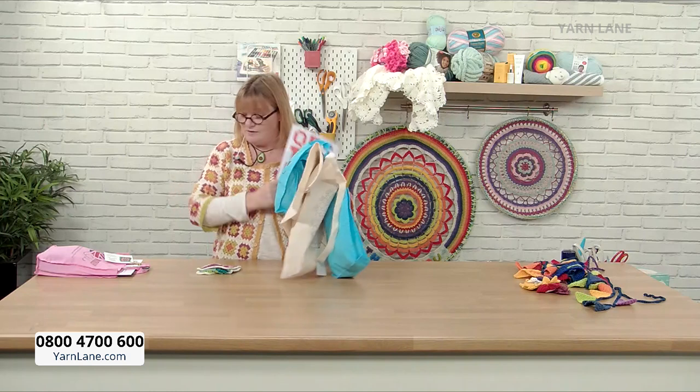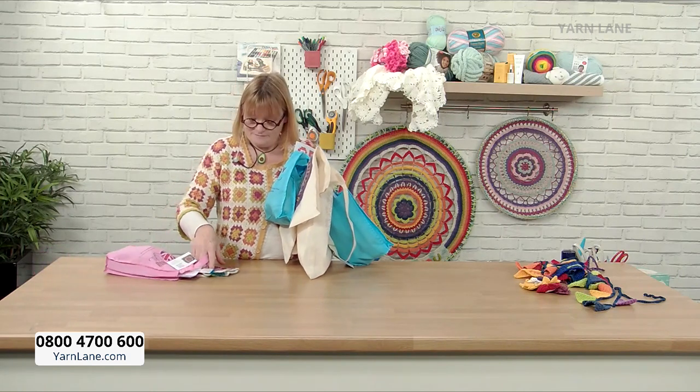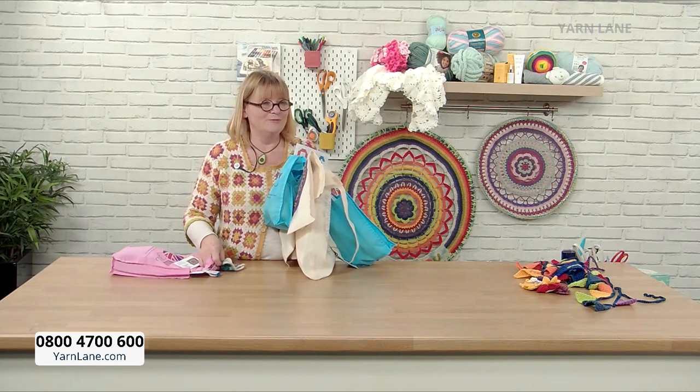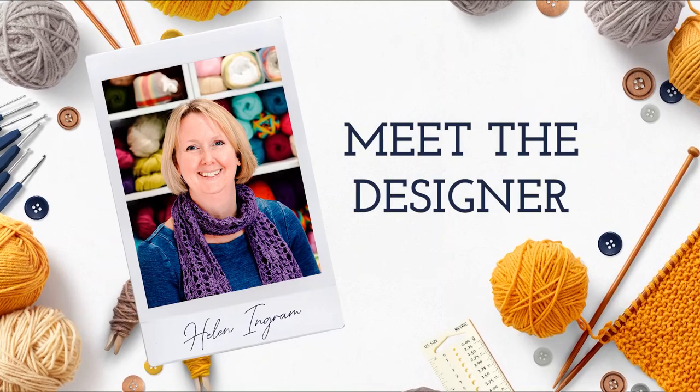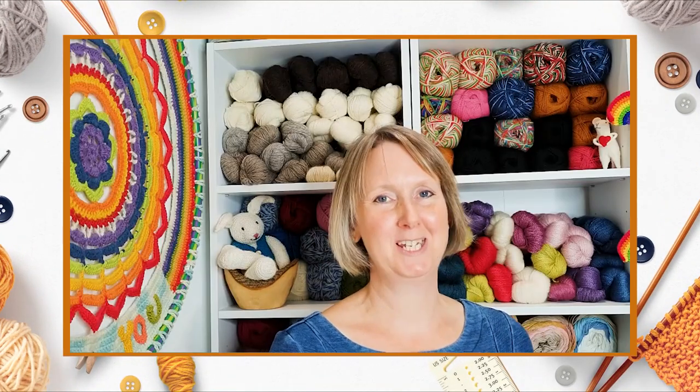I'm just going to move everything and disinfect the desk. So meet the designer — we'll watch this video and then we'll get Helen on.